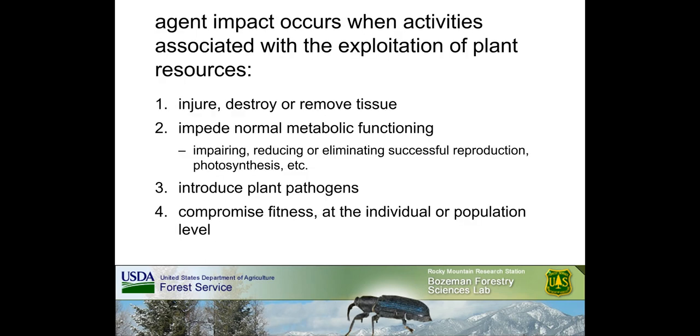These weeds were able to become invasive primarily because in North America they are separated from their co-evolved, population-regulating natural enemies. The main point of classical biological control of weeds is therefore to reunite weeds with their native range natural enemies. In the most basic terms, impact occurs when agent exploitation of plant resources is destructive. Destructive activities that can injure, destroy, or remove plant tissue include feeding, laying eggs, developing or sheltering in flowers, leaves, seeds, roots, stems, or branches.